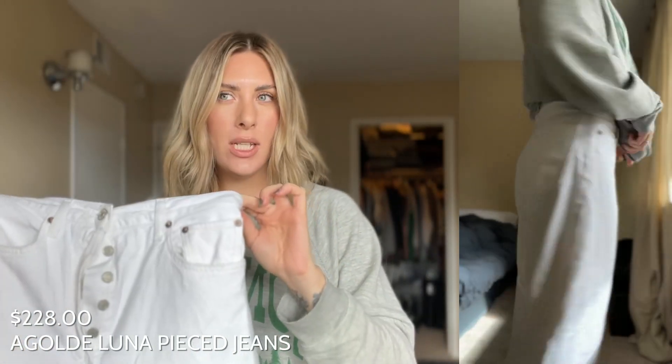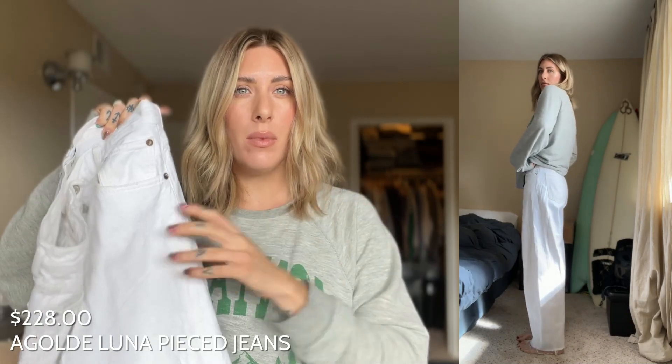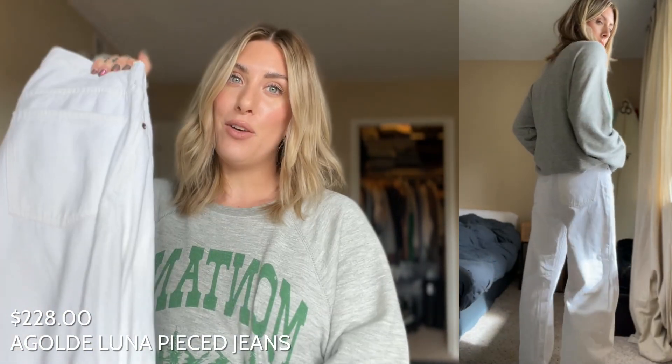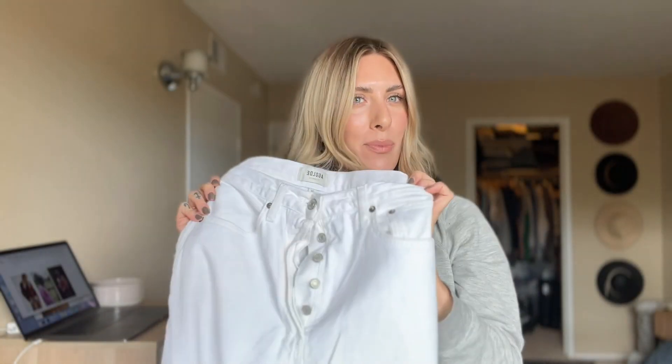I've never owned a pair of white jeans in my life until this year and I'm just obsessed. They have a coastal grandmother feel to them — you can wear them with any sweater and immediately feel sophisticated and put together. They're beachy, they're coastal, all my favorite things. These are called the Angel D Luna Pieced Jeans, and that's because there's an extra section of fabric pieced into the side to give them a more baggy, funkier fit. They're so cool — probably the most unique pair of jeans I've ever had. I got them in a regular blue wash as well because I love them so much.